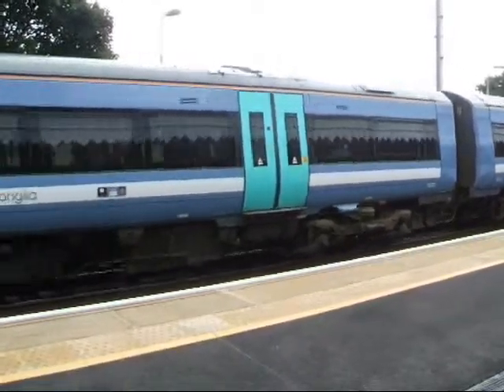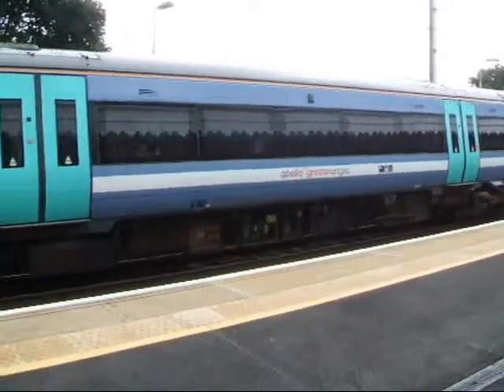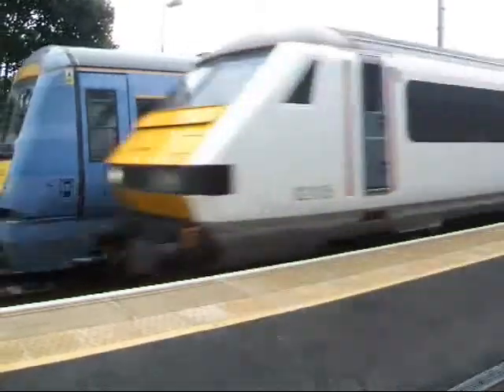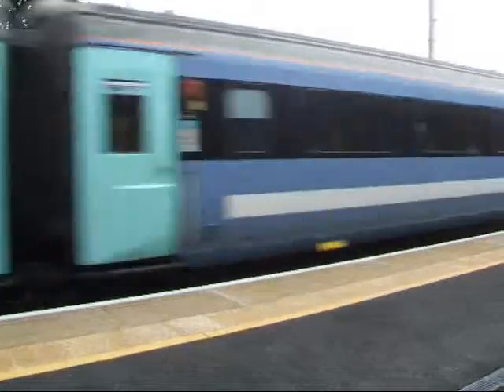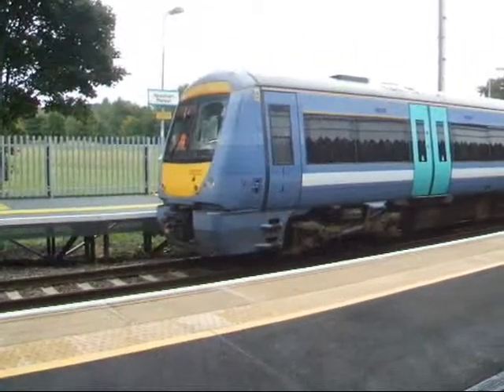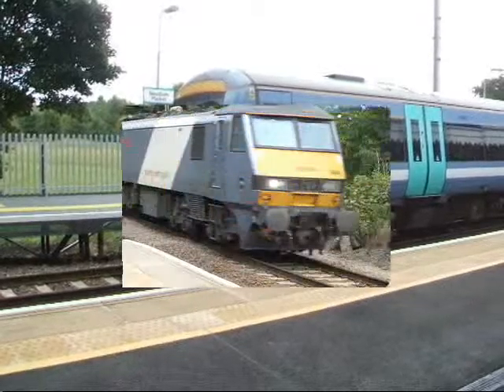We've got a Norwich-bound Mark III set, about to thunder past in the other direction. Here it comes. Goodness me. Good Lord, he was flying along.